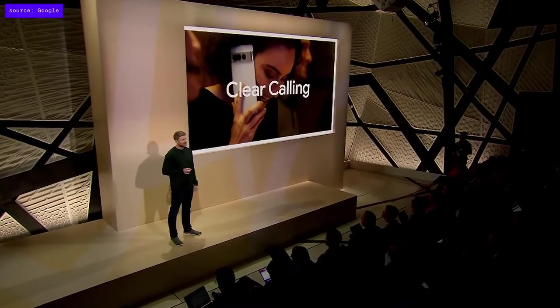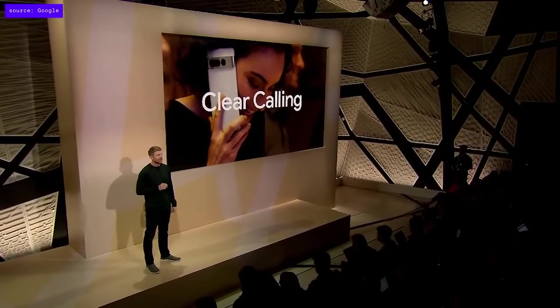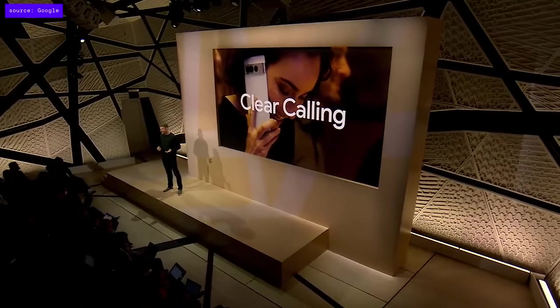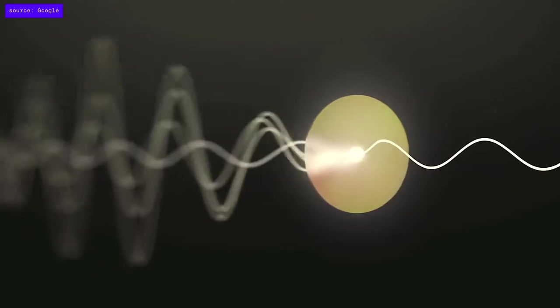Coming in a feature drop later this year, Clear Calling will make it even easier to hear the other person at the end of the line. Just like the acclaimed background noise suppression on Pixel Buds Pro, Clear Calling uses machine learning to recognize, isolate, and eliminate distracting sounds like wind and traffic noise while enhancing your caller's voice.